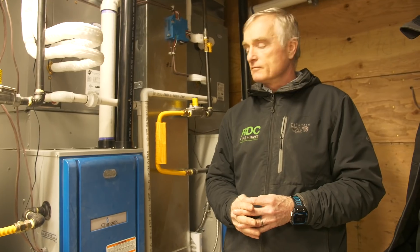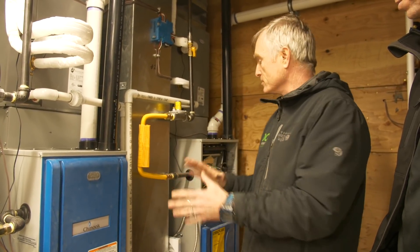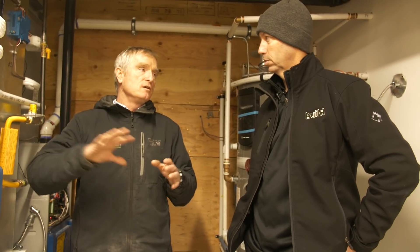We did heat loss calculations room by room for the entire house to make sure we had right-sized equipment, and this whole setup was designed by Detson based on those heat loss calculations from our energy model. PLOT 2000 is the model we use in Canada — similar to a HERS rating in the United States — and it gives us calculations we can use to not only size our furnaces but to engineer our duct runs and duct sizing.